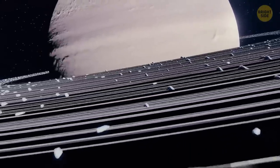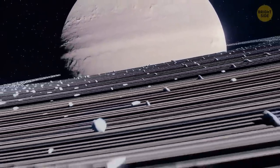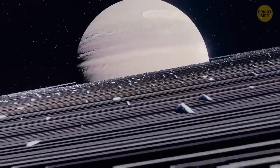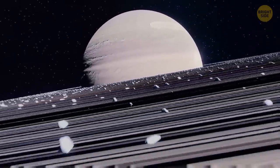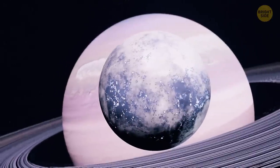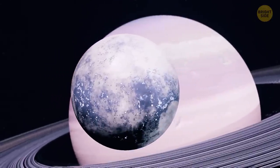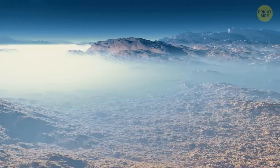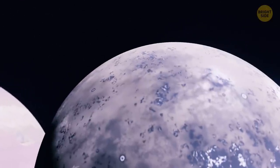Before leaving, you admire Saturn's most famous feature: awesome gray, beige, and tan rings made of chunks of rock and ice. You also spot several of the 53 moons of Saturn. There's Titan — an icy world bigger than our moon and even Mercury, and the second largest moon in the solar system.